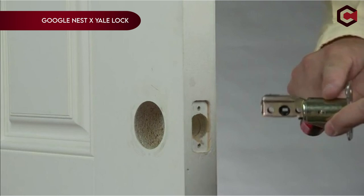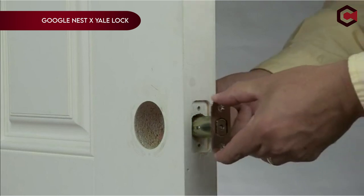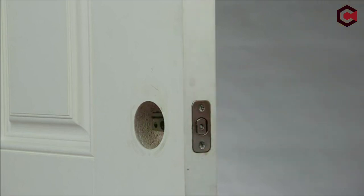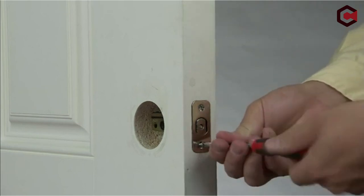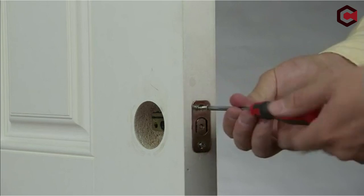Finally, at number 1, the Google Nest X Yale Lock. This secure smart lock replaces your old deadbolt, enhancing your front door's security. It fits standard door measurements, providing keyless entry with an LED keypad that indicates functions like locking, unlocking, and activating privacy mode. You can unlock the door remotely with your phone, create unique passcodes for family and guests, and set access schedules.